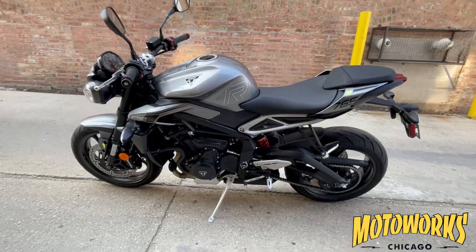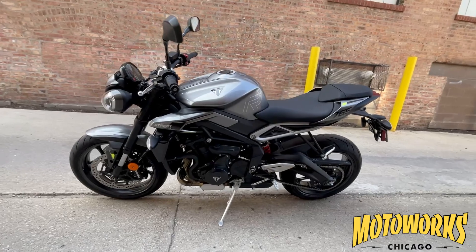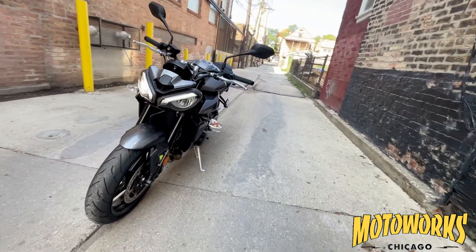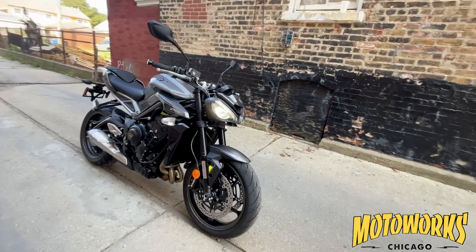Hi everybody, this is Jim from MotorWorks Chicago, the Midwest's premier motorcycle dealer, and I'm here today to talk to you about the Triumph Street Triple 765. This bike is powered by an advanced 765cc inline triple engine. This current generation engine was developed using insights from Triumph's Moto2 racing program, resulting in a more powerful, responsive, and efficient engine.